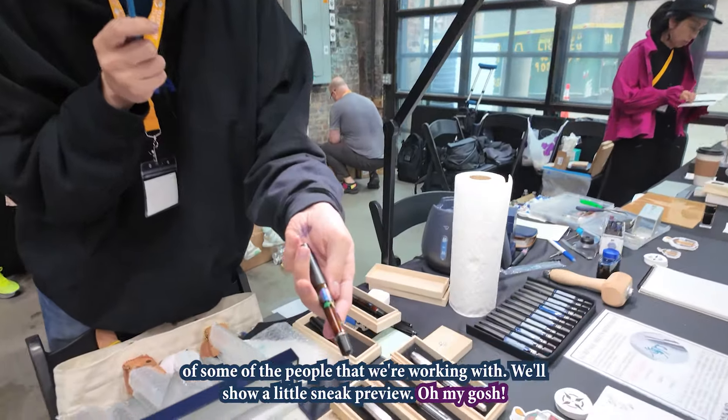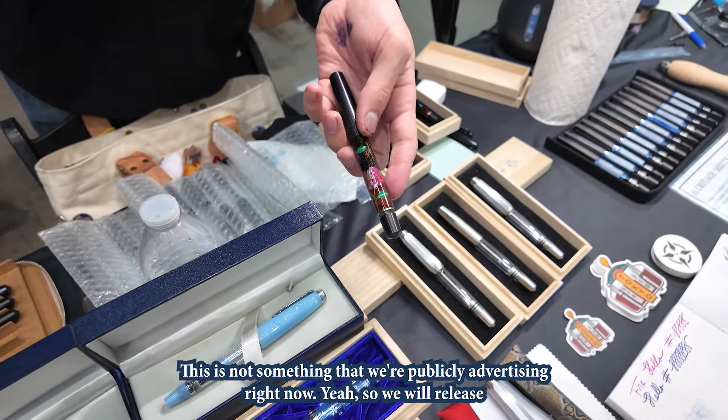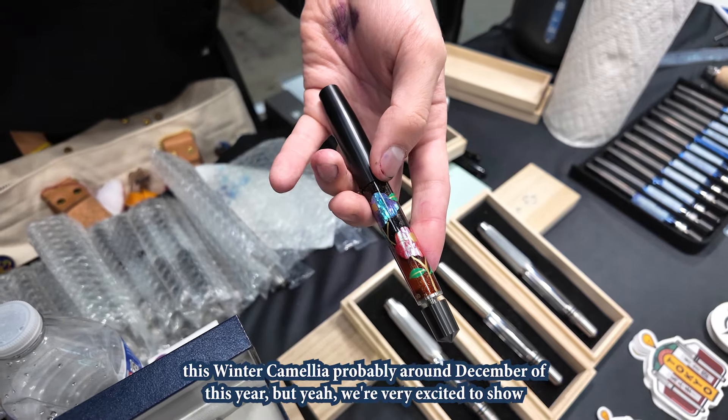We'll show a little sneak preview. This is not something that we're publicly advertising right now. We will release this Winter Camellia probably around December of this year. We're very excited to show off what we can do.